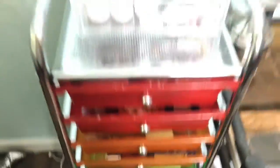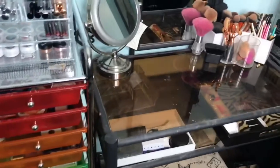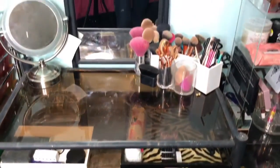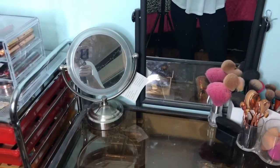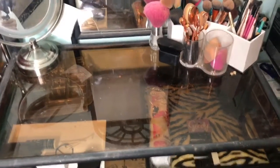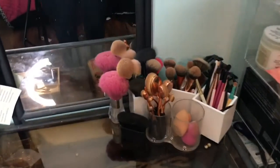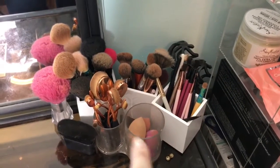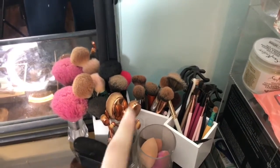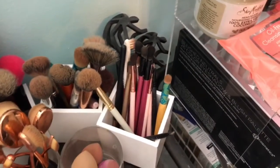Now moving on to my vanity — I don't really have much on it. The mirror I believe came from Bath and Body Works, and the vanity itself came from a flea market; my parents got it for me for Christmas a couple of years ago. Over here I keep all my brushes: my sponges, Morphe brushes, ELF kabuki, powder and face brushes, and eyeshadow brushes.